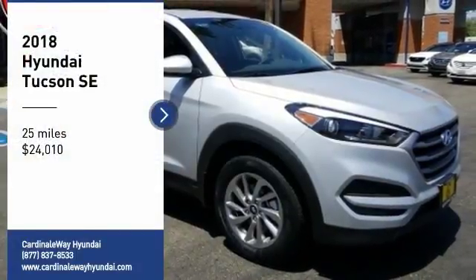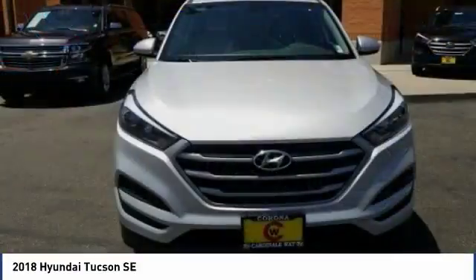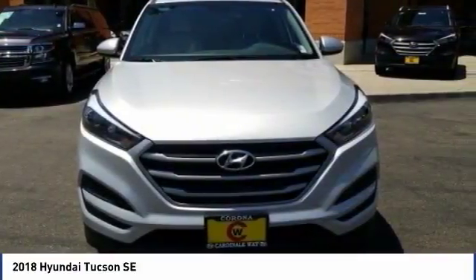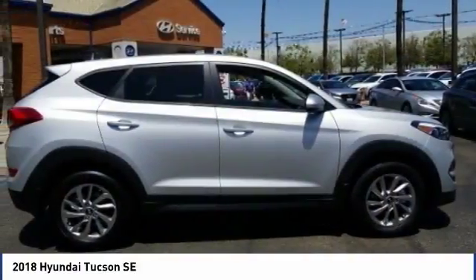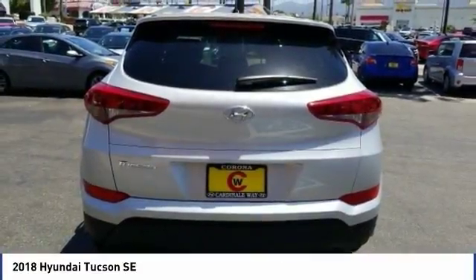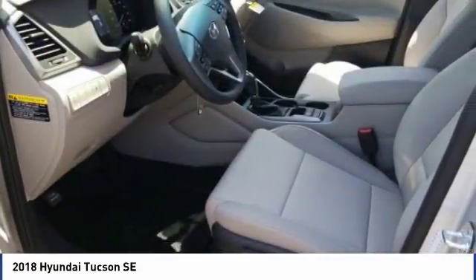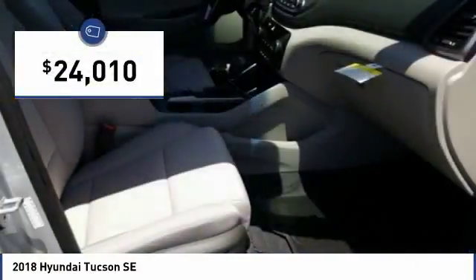We are pleased to show you the 2018 Hyundai Tucson. The Hyundai Tucson is Hyundai's first CUV to be designed in Europe. Tucson takes the boxy utility vehicle and transforms it with flowing curves, graceful lines, and style to spare. It's the future of the crossover and is priced below $25,000.